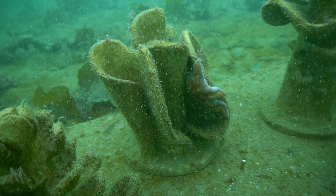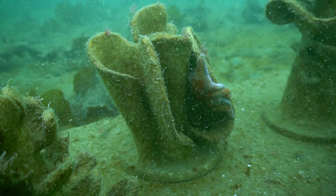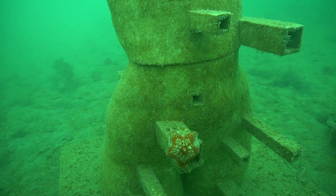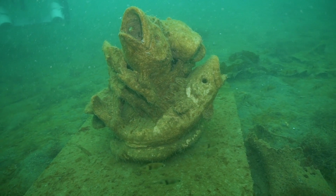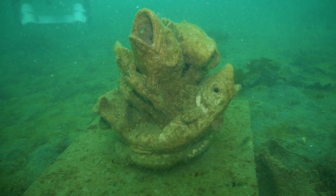We went to go dive on the reef about a month after the installation and it's actually progressing quite well. Things are definitely starting to move in. The animals know that there's habitat there, and I'm really excited to see even more months from now how that continues to grow.